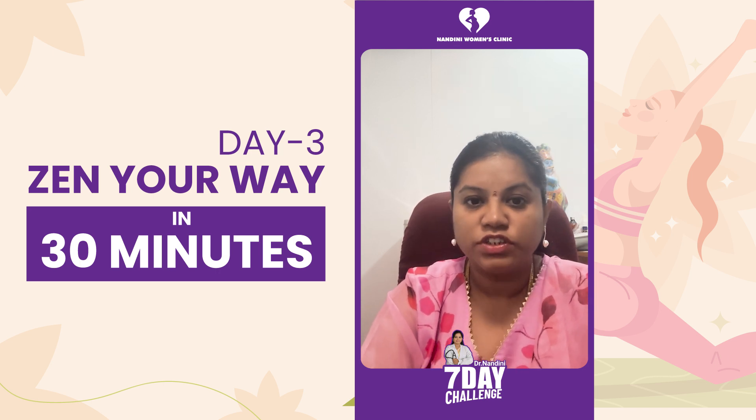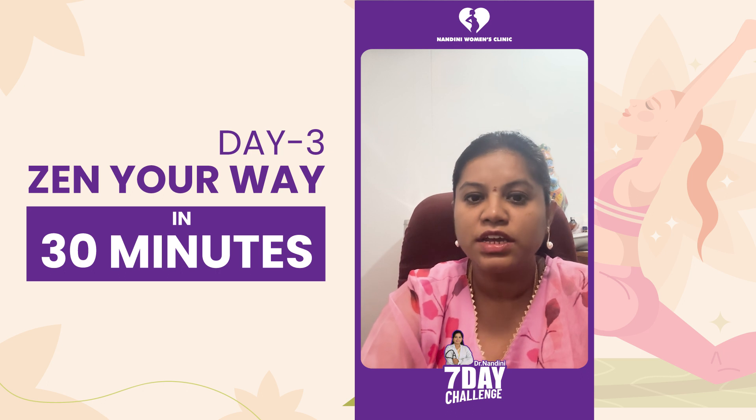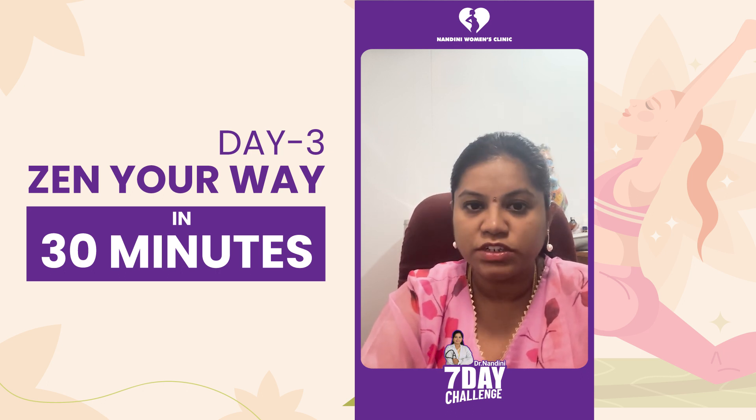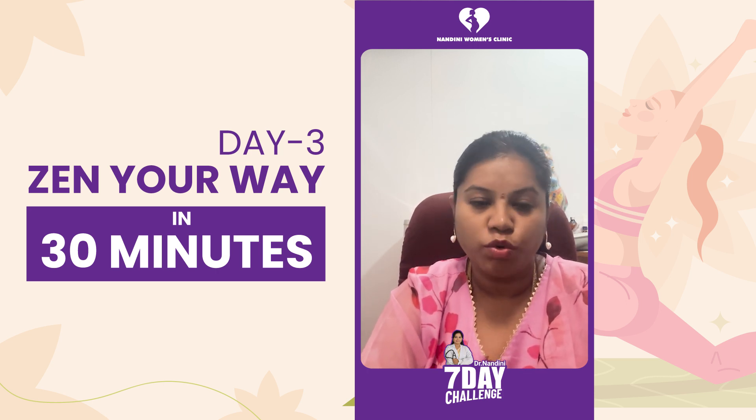The butterfly pose — if you stay in this posture for three to five minutes per day, it increases blood circulation to your pelvic musculature, thereby enhancing the strength of your core.